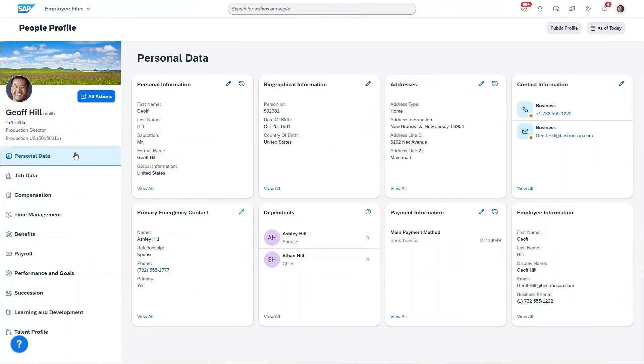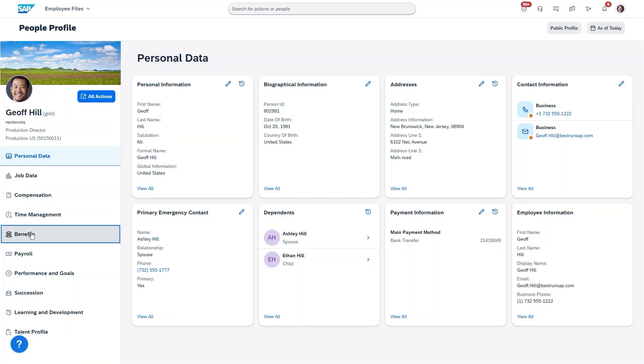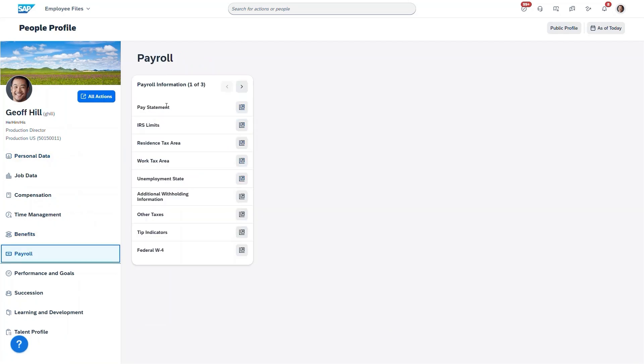We're continuing to improve the people profile experience by bringing in additional content from across SAP SuccessFactors solutions, including benefits, payroll, and learning.